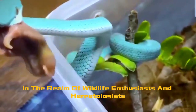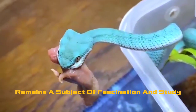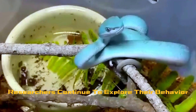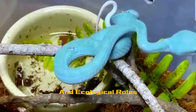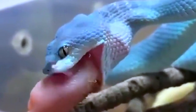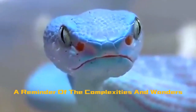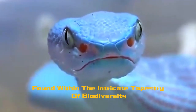In the realm of wildlife enthusiasts and herpetologists, the bush viper remains a subject of fascination and study. Despite their beauty, these creatures demand respect and caution due to their venomous nature. Researchers continue to explore their behaviors, venom composition, and ecological roles to better understand and conserve these captivating yet potentially dangerous serpents. In essence, the bush viper stands as a testament to the delicate balance between beauty and danger in the natural world, a reminder of the complexities and wonders found within the intricate tapestry of biodiversity.